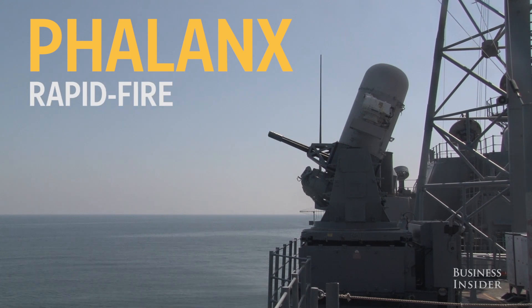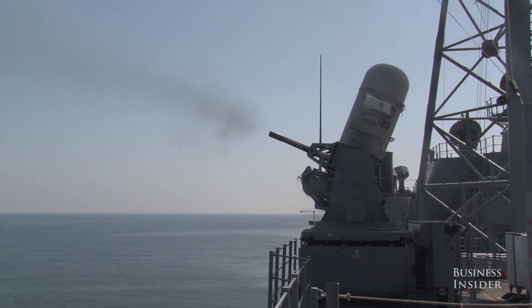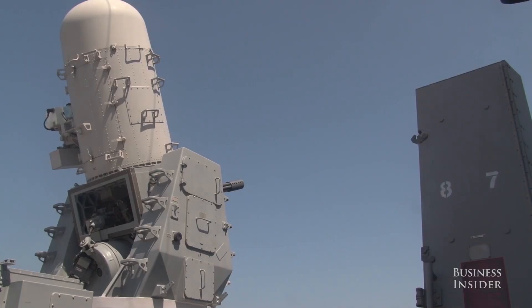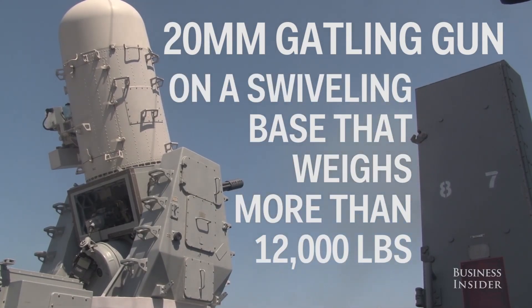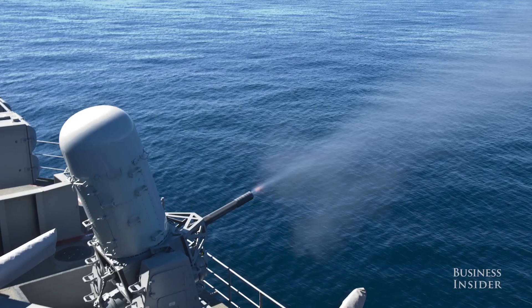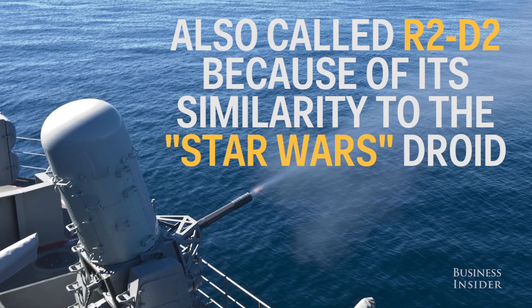The Phalanx is a rapid-fire, computer-controlled, radar-guided gun system. It consists of a 20 millimeter Gatling gun mounted on a swiveling base which weighs more than 12,000 pounds. Sometimes it's referred to as R2-D2 because of its similarity to the famous Star Wars droid.